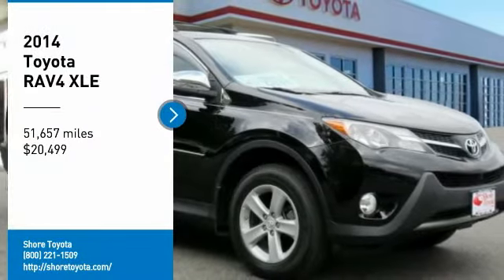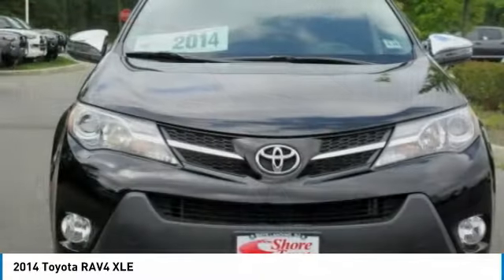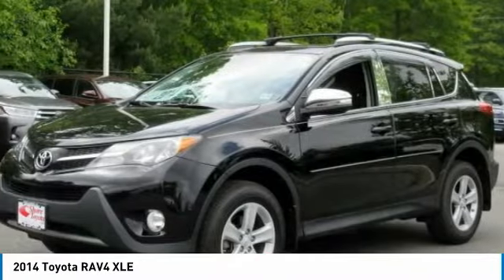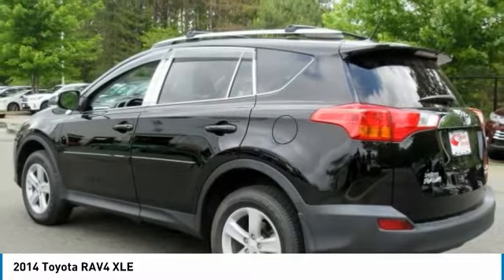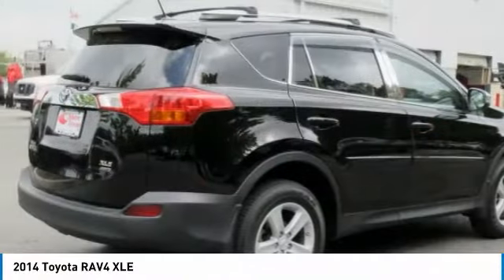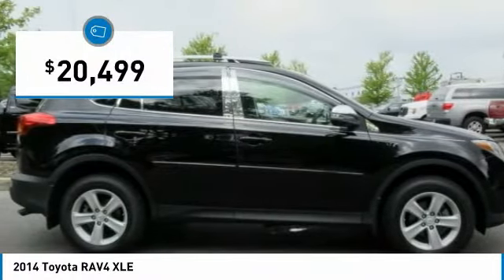Take a ride in the 2014 RAV4. The RAV4 is one of the most fuel-efficient SUVs in its class. Versatile and efficient, RAV4 mixes the comfort and drivability of a sedan with the benefits of an SUV. This highly evolved, well-packaged crossover SUV lets you have it all, and is priced below $25,000.